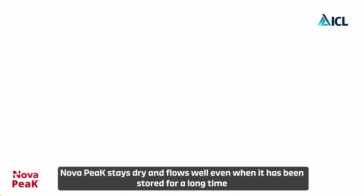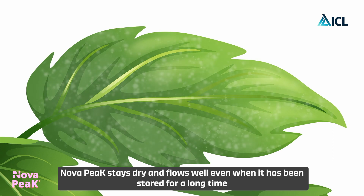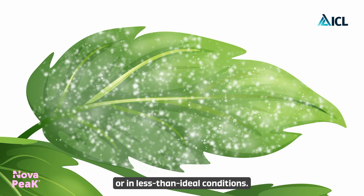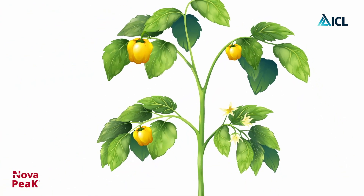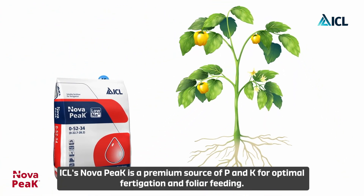Nova Peak stays dry and flows well even when it has been stored for a long time or in less than ideal conditions. ICL's Nova Peak is a premium source of P and K for optimal fertigation and foliar feeding.